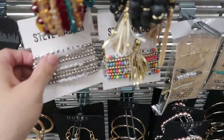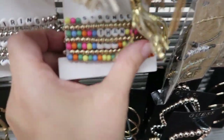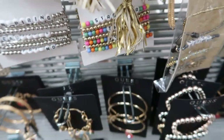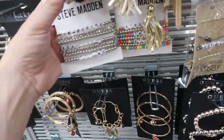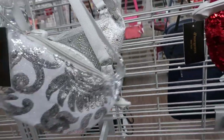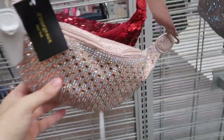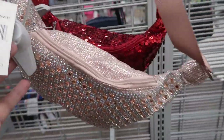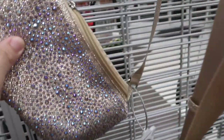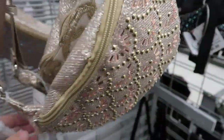Some Steve Madden stretch bracelets — these are $7.99. Look at all these blingy waist bags! These are only $6.99. They have the silver one, I love this rose gold, there's a gold, another gold, and black.